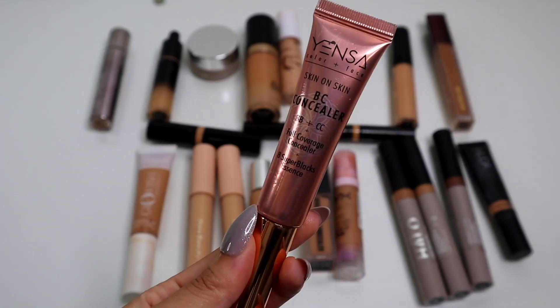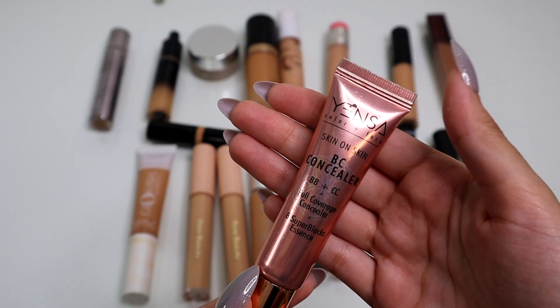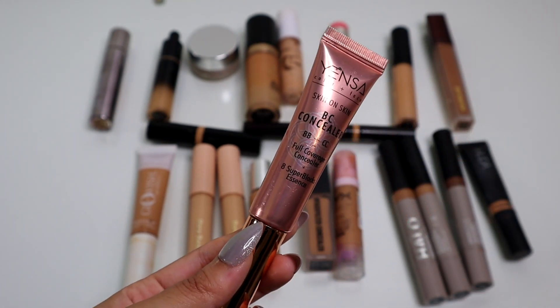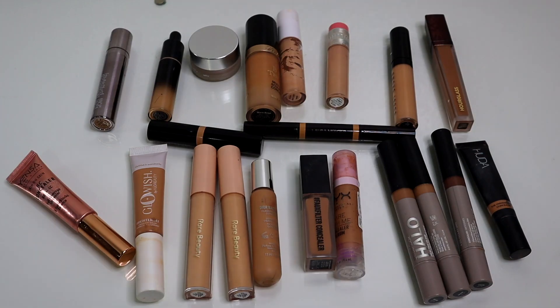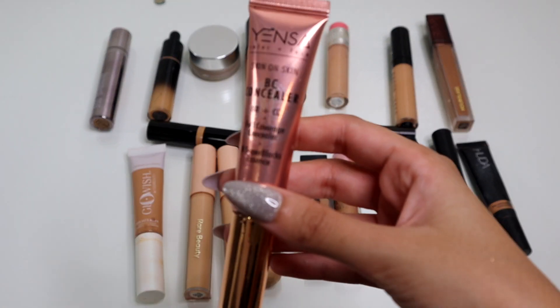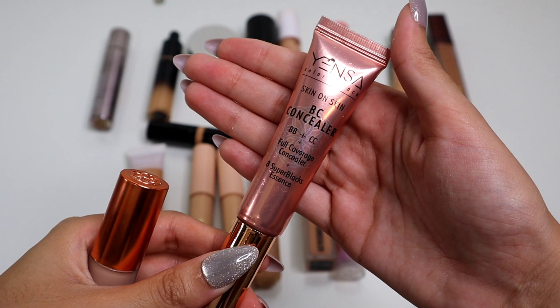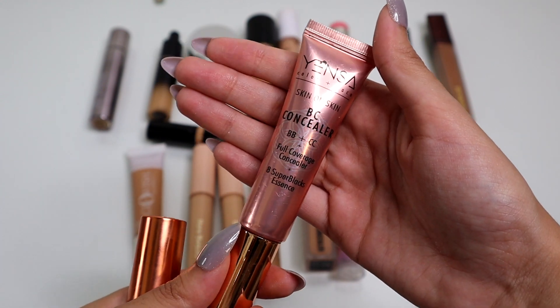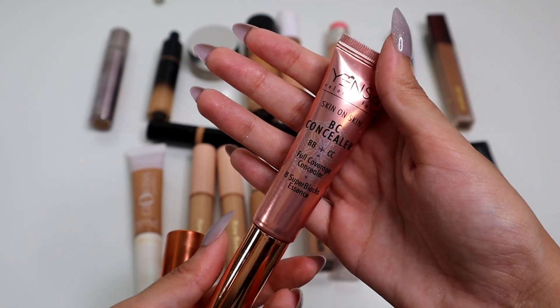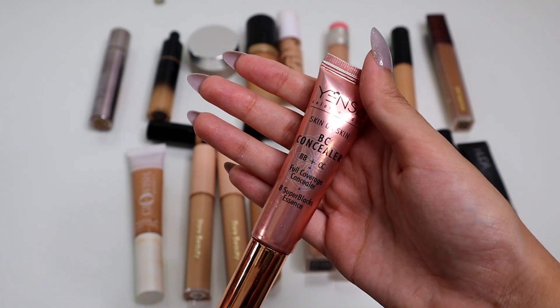so we're going to start with Yensa. This is the Yensa Skin on Skin BC Concealer. That just made me realize that I'm missing a concealer. As I've been filming this declutter series, when I'm re-watching, I notice that I'm missing a few products here and there from my collection, because I have things in so many different places. I have the Yensa BC Concealer, which is the first concealer that I tried from Yensa. This is actually pretty good. I would say it's pretty medium to full coverage, and I have the shade TN Neutral. This is such a good concealer. I use it basically every day. I really like the applicator — super easy to use.